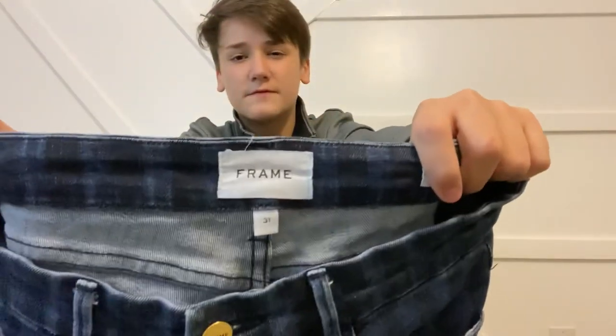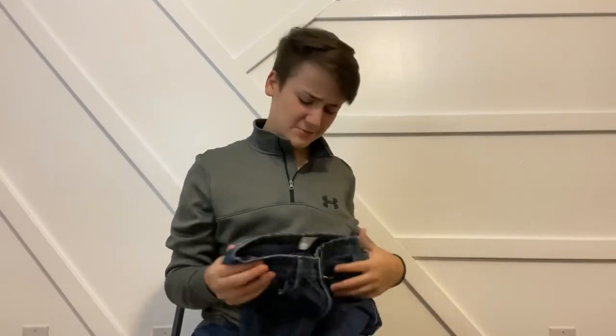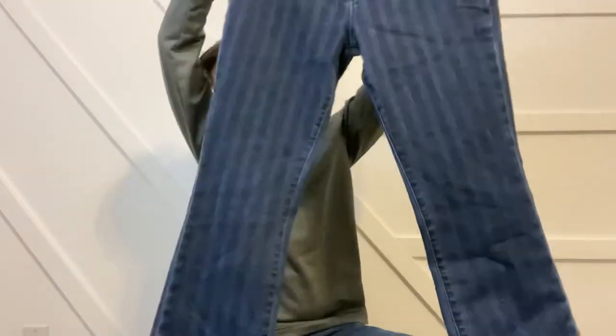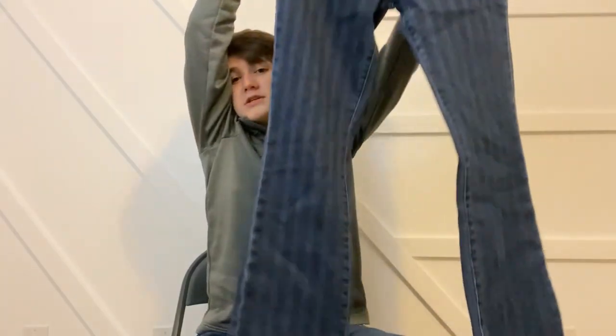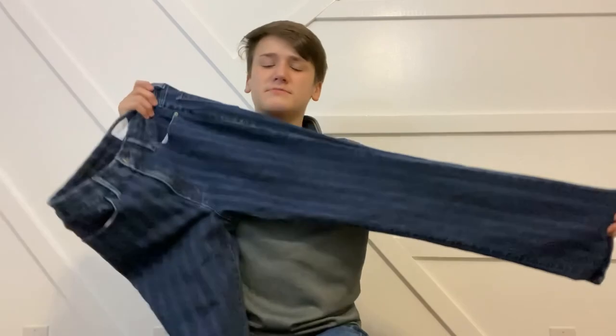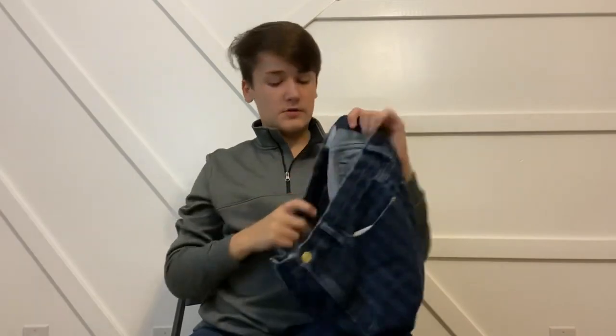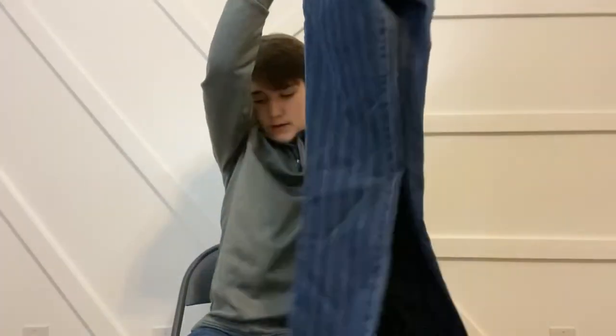This was another exciting find at the first Goodwill — it's Frame denim. I really like selling Frame; I've only had it a few times but it sells pretty well. I have these listed at $60 — comps weren't as strong as other pairs I've sold before but still decent. I paid six dollars. They're striped Lamy Mini bootcut jeans — kind of different, almost like circus pants but I think they're nice. Frame retailed these for $225. They're a size 31.